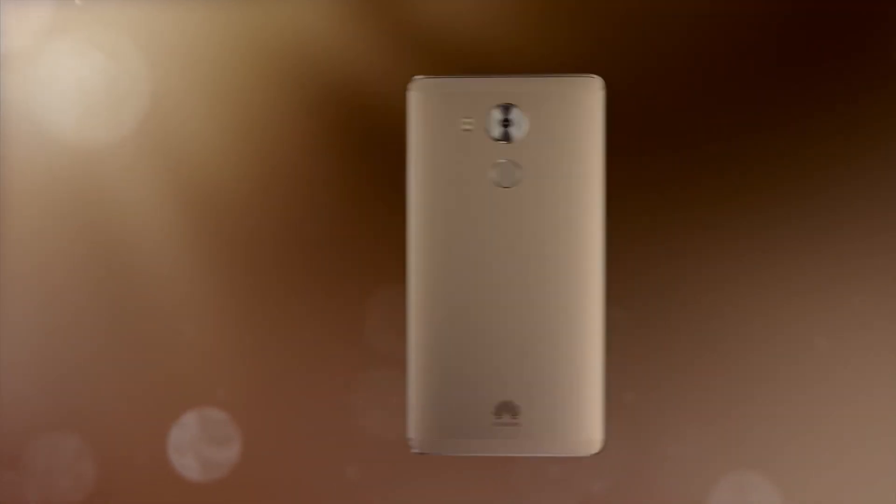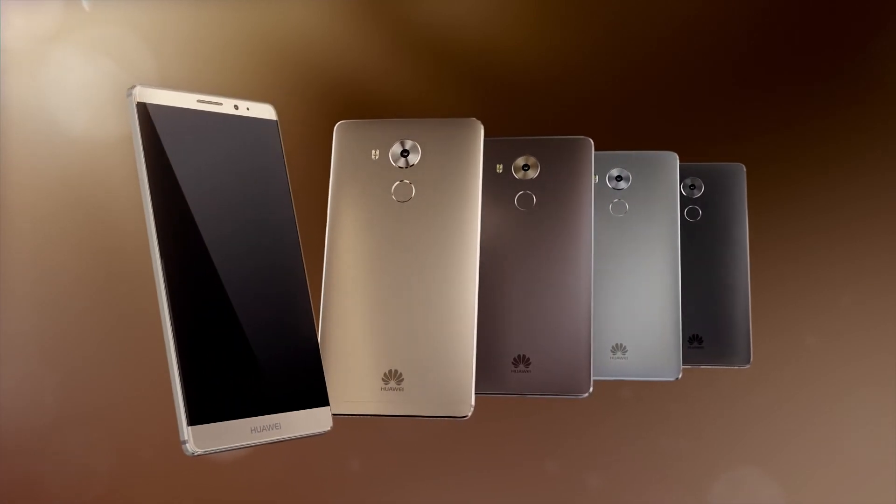Huawei Mate 8 — a breakthrough in power and efficiency.